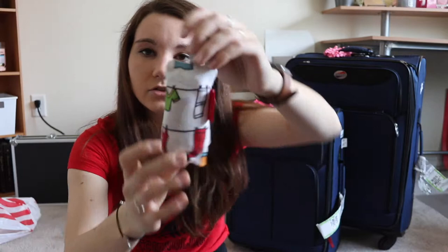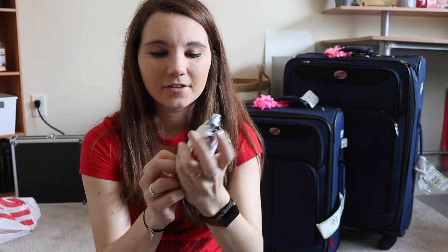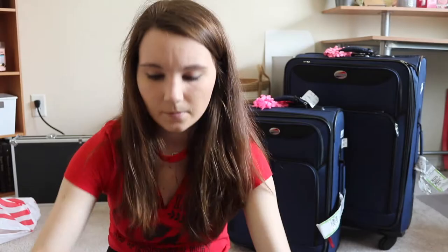I also always bring a laundry bag — this one I got from the Container Store, along with the clear containers. It has a little clip on it, so if it doesn't fit inside my luggage, I can just clip it on the side. It folds up really nicely into a tiny little package, but it's actually pretty big when open. It obviously has a 'dirty laundry' label on it, so you can keep all your dirty clothes away from your clean clothes.